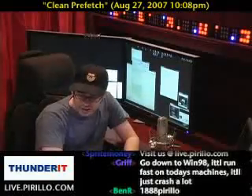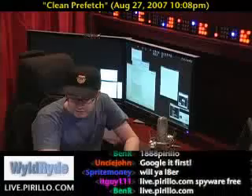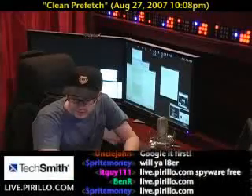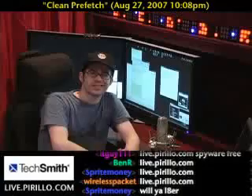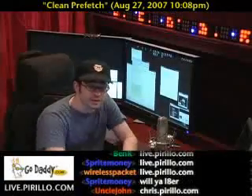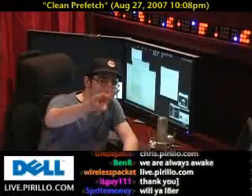If you want to find us, our community is alive and well. You've likely found us on YouTube, but if you want to chat with us day or night, live.perillo.com. As ITguy111 says, we are spyware free — and he's absolutely correct. So until next time, we'll see you later.